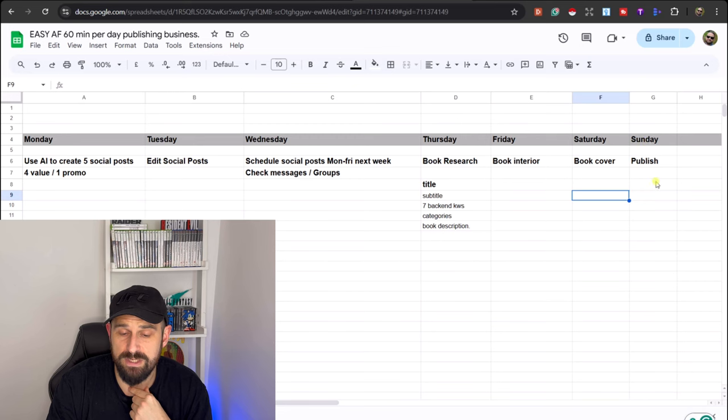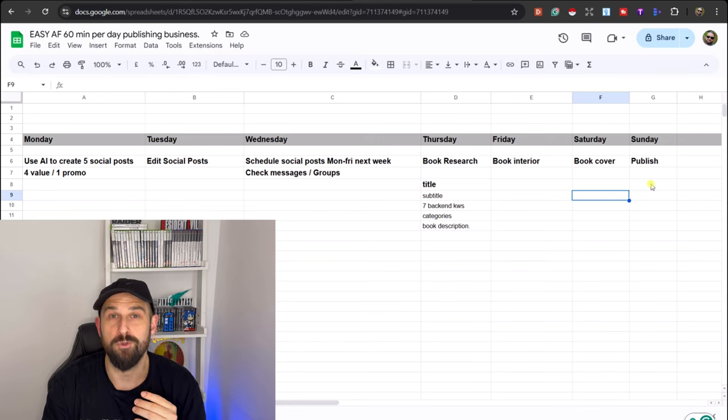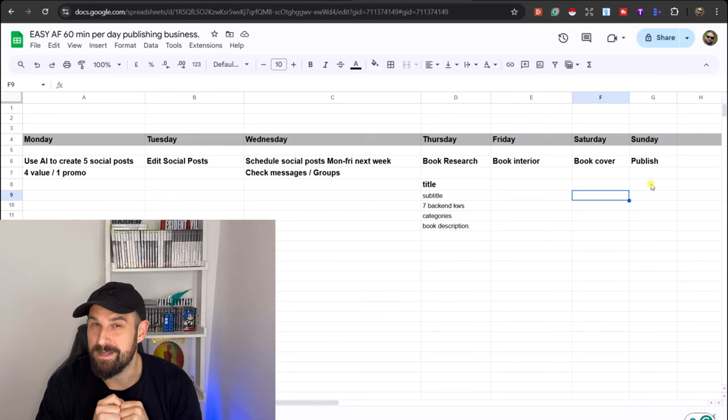On Sunday, you are going to publish that book — which you've been working on over the last few days — to Amazon KDP. It might take you less than 60 minutes, in which case you've earned a little bit of time off.